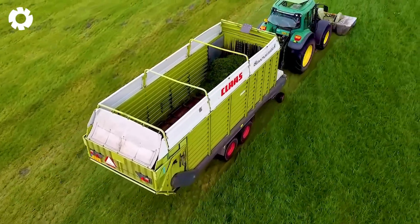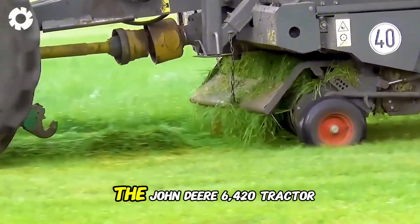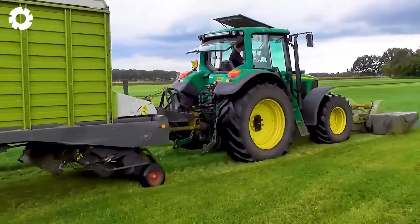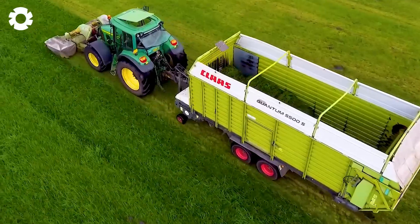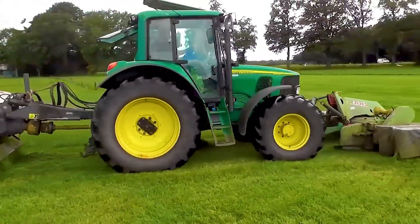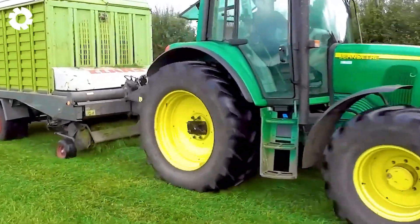The process of cutting, collecting, and feeding fresh grass to livestock runs smoothly with the John Deere 6420 tractor, combined with the Kloss Disco 3050F and Kloss Quantum 5500S. The system operates powerfully and efficiently, leaving an unforgettable impression.